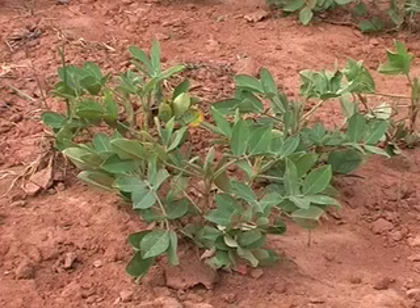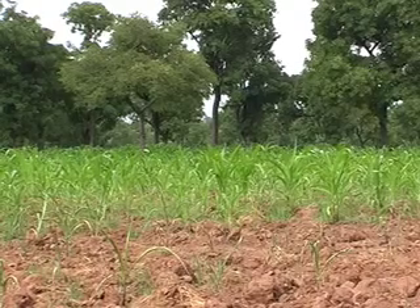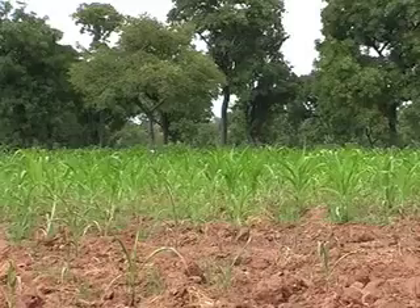NEA has been helping the local people learn how to efficiently use the land and produce other crops like corn. This, too, is a staple in the Ghanaian diet.